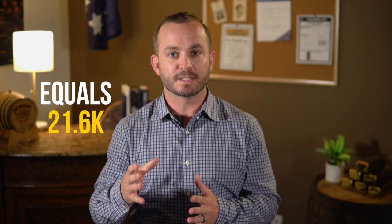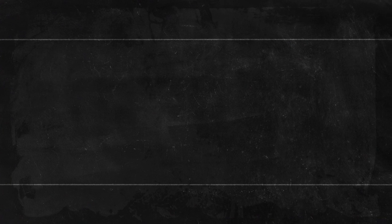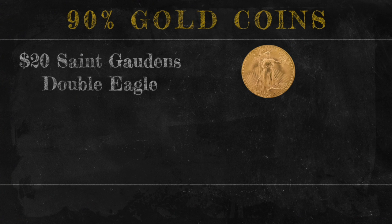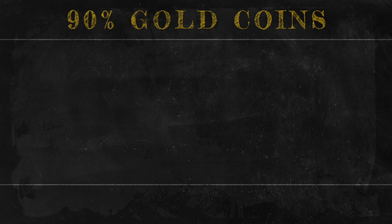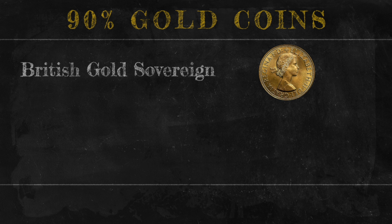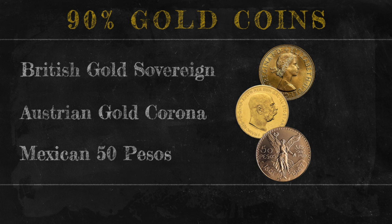Even though 90% gold coins aren't typically described as a carat, we can still figure out what that carat is — which is 90% of 24 carat, or 21.6 carat. Coins in this category are early American pre-33 gold coins like the $20 St. Gaudens double eagle, any Liberty type eagle, Indian head, and some others, including British gold sovereigns, Austrian gold coronas, and Mexican 50 pesos. None of those coins contain exactly an ounce of gold, but we'll put how much gold is in each coin in the description.